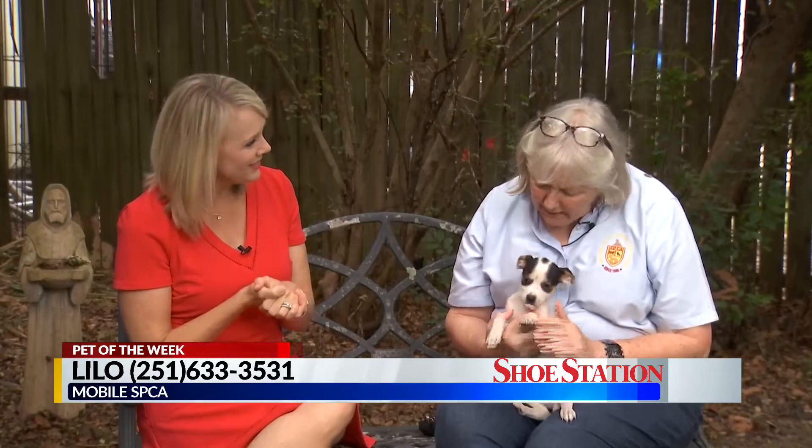Hello there. We're here at the Mobile SPCA for our pet of the week and it is a wild time here. We've got a cute little active puppy to introduce you to. Joining me is Janine Woods. Hello Devin.